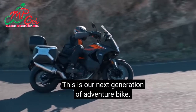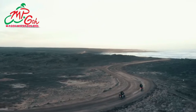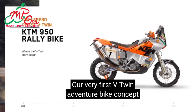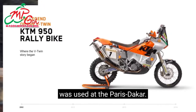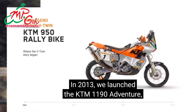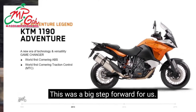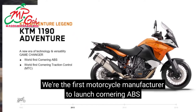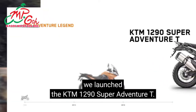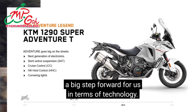This is our next generation of adventure bike. We have re-looked every single part and reworked it. Before we take a deep dive into this motorcycle, let's look at where we've come from. Our very first V-Twin adventure bike concept was used at the Paris-Dakar and a lot of our learnings from there filtered into this motorcycle. In 2013, we launched the KTM 1190 Adventure, known as the game changer. This was a big step forward for us. We were the first motorcycle manufacturer to launch cornering ABS and cornering traction control. A mere two years later, we launched the KTM 1290 Super Adventure T and this was yet again a big step forward in terms of technology.